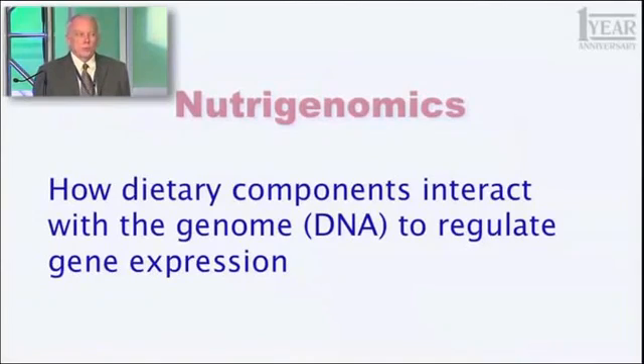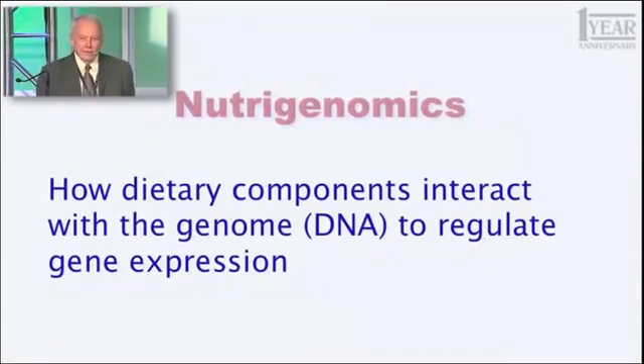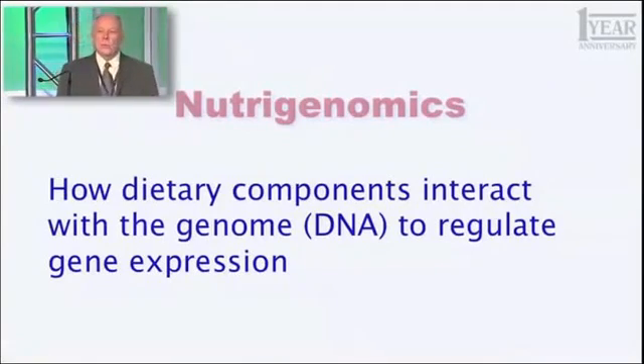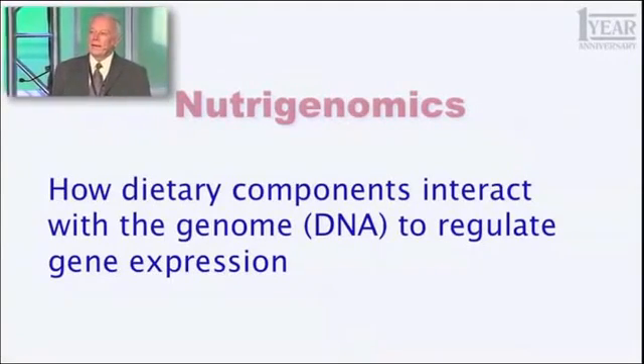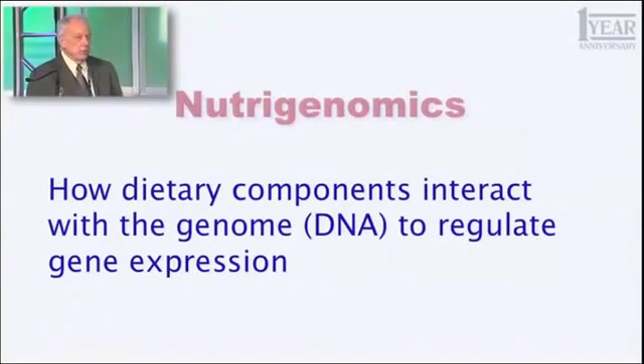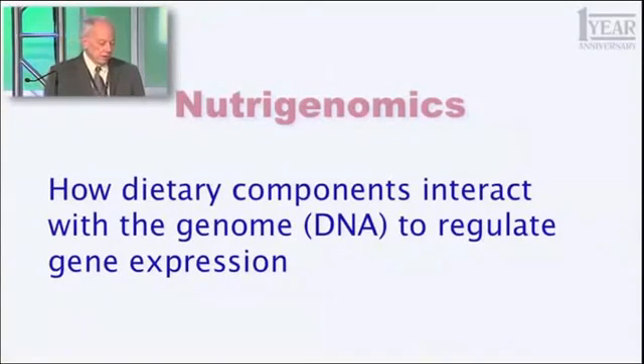Those genes are the blueprints for everything that you are. You can be put together by about 25,000 little unique machines. Some of them are unique to you — nobody else has quite the same sequence. Others we all have in common. And that's the blueprint that makes you who you are. So how things we eat can affect the expression of those blueprints, the rate at which they're converted into the enzymes they encode, the little machines that do the things you have to do.